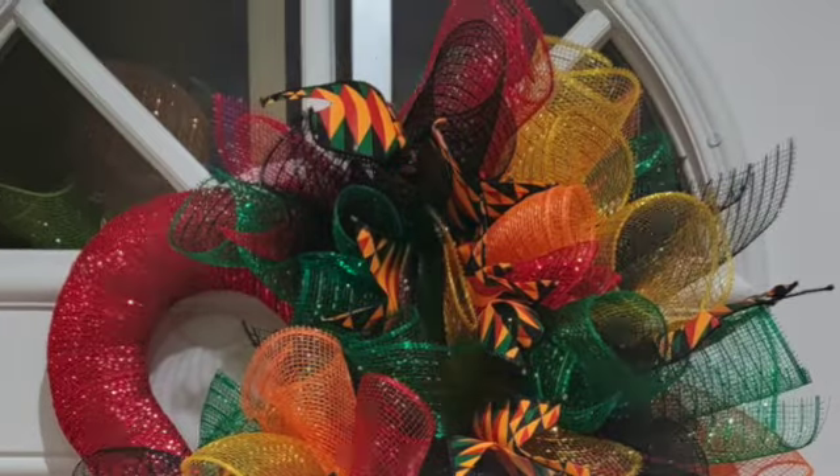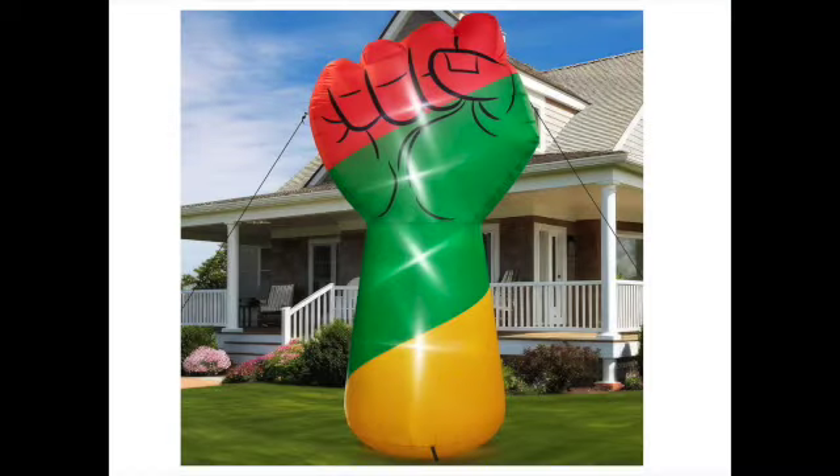You can find Jazz Hands on Etsy, Facebook, and Instagram. I also saw this African American red, green, and yellow fist featured on Amazon and eBay, but it is no longer available. It seemed pretty cool — it was 9 feet tall and it lights up. So if at some point it does become available and you come across it, please let us know down in the comments.